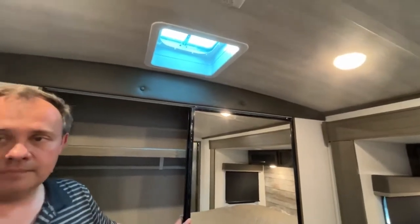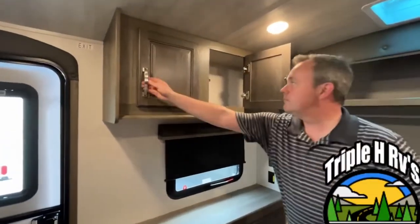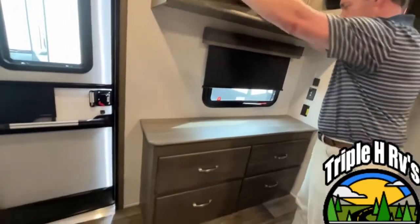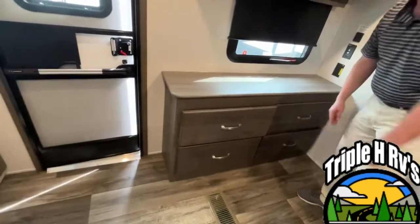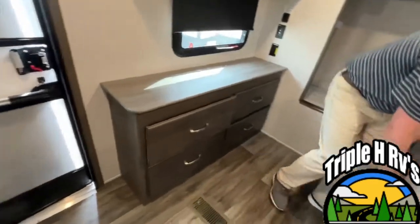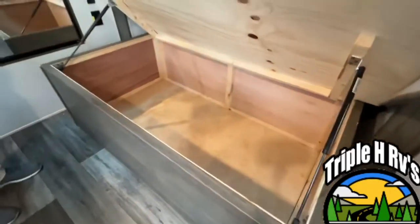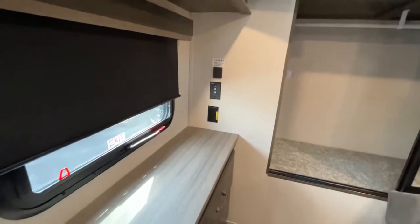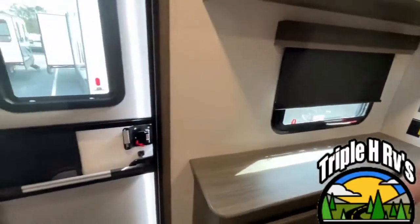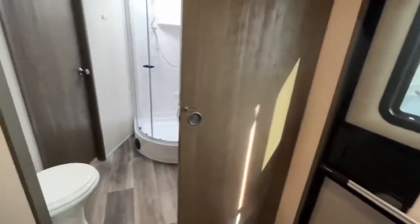This is prepped for a second AC if you so desire. Coming here at the foot of the bed you have a nice dressing area with cabinets up above and a four-door dresser down below. We're going to show you storage underneath — these are on struts so it's easy to lift. And if you happen to need a TV back here, this is where your TV connect is and you can just sit it here on your dresser. This is going to have a second entry, so it's very convenient when you need to get in and out of your camper.